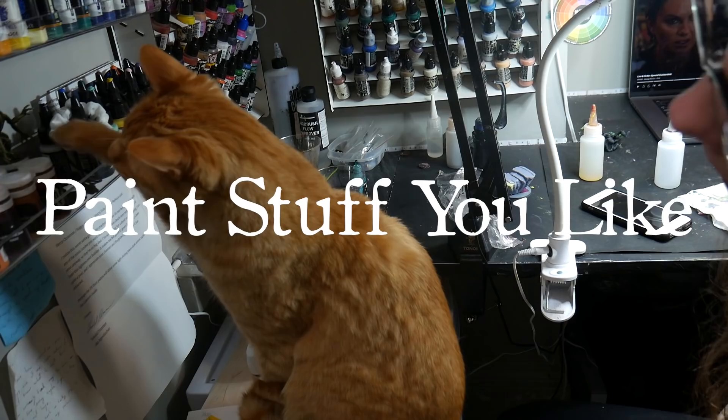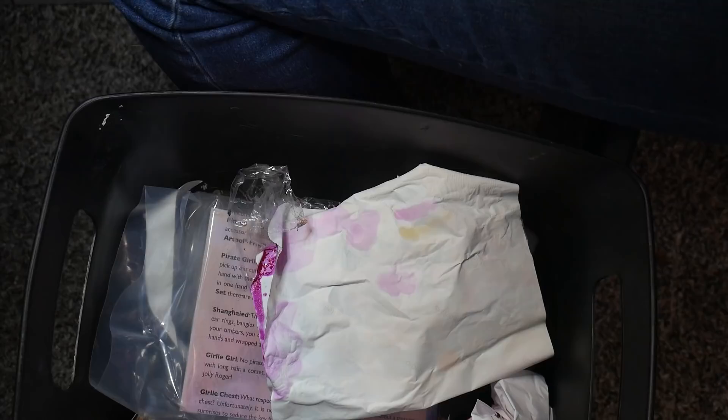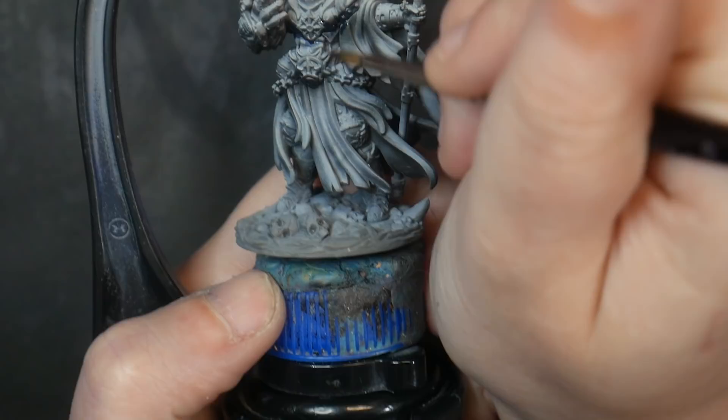Tip 1: Paint stuff you like. Sometimes working as a YouTuber and commission painter leaves me working on projects I would prefer to skip, but it is important for my own sanity to have projects I like to work on on the side. Assuming you aren't doing this for a job, fun should be a key element to your painting experience. If you aren't enjoying what you are painting, why bother?